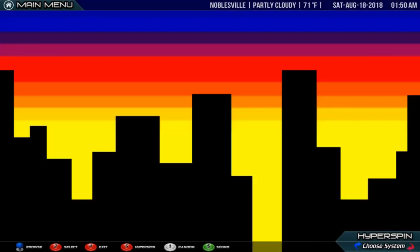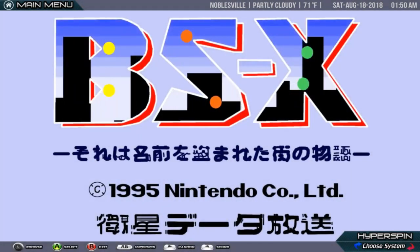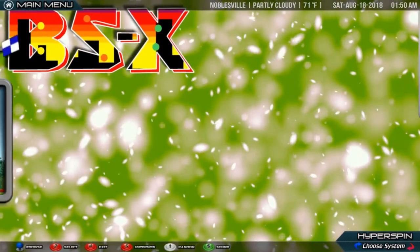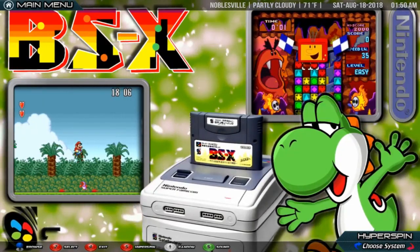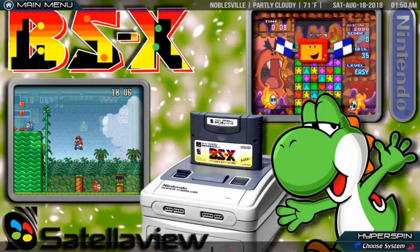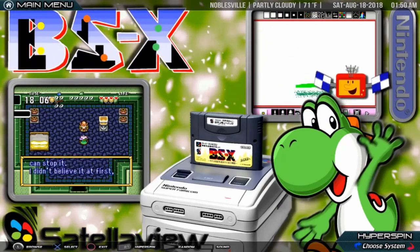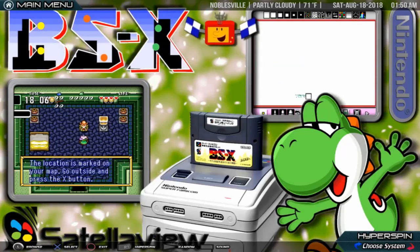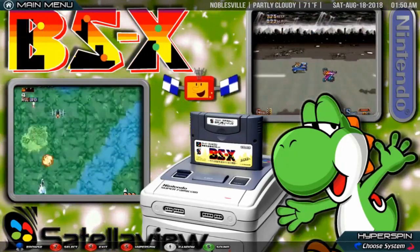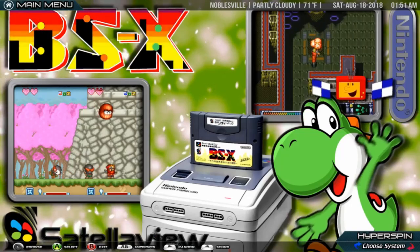Nintendo Satellaview. The Satellaview is a satellite modem peripheral for Nintendo's Super Famicom system that was released in Japan in 1995. The Satellaview system was developed and released by Nintendo to receive signals broadcast from satellite TV station WOWOW's satellite radio subsidiary, Saint Giga. Saint Giga was responsible for file server management, maintenance, and vocalization for Sound Link games. Nintendo data broadcasts were given a fixed time slot known as the Super Famicom Hour, during which scrambled Satellaview-related data was streamed via radio waves to be unscrambled by Saint Giga's BS Digital High Vision TV.